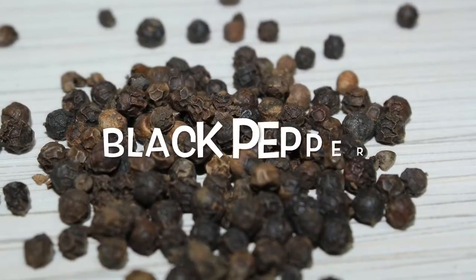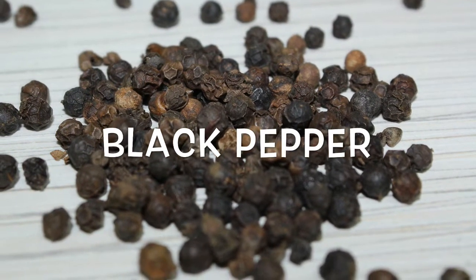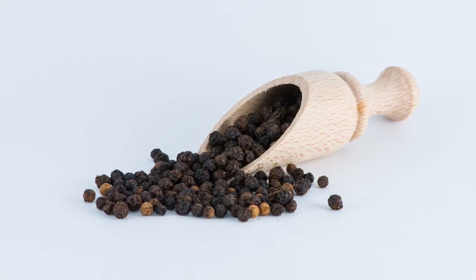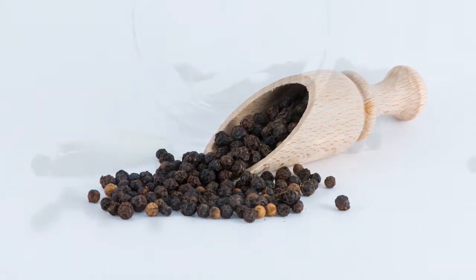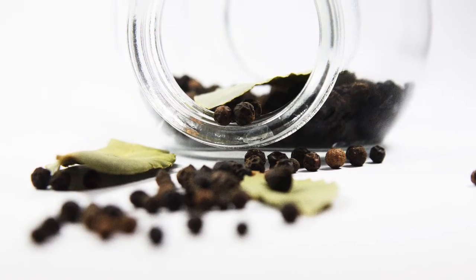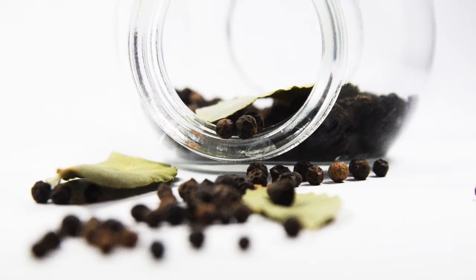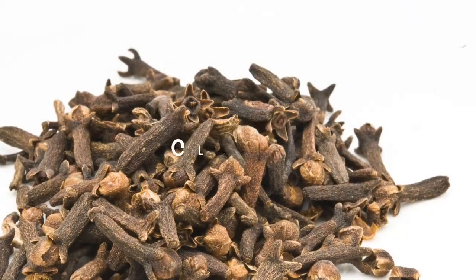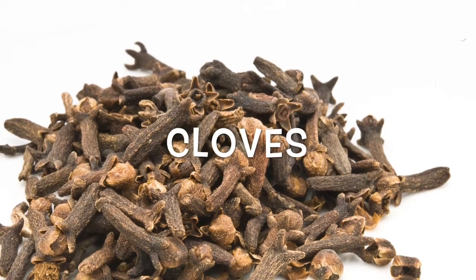Black pepper: this unassuming spice actually packs an anti-inflammatory punch. The distinctive flavor of black pepper comes from the chemical piperine. Even at low doses, piperine has been shown to reduce inflammation, inhibit the spread of cancer, and suppress the perception of pain and arthritis symptoms.